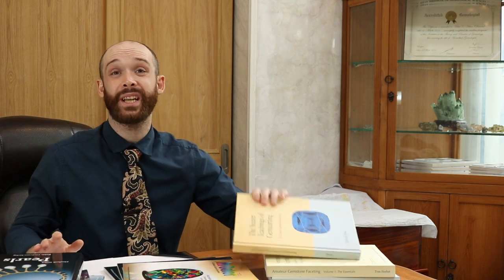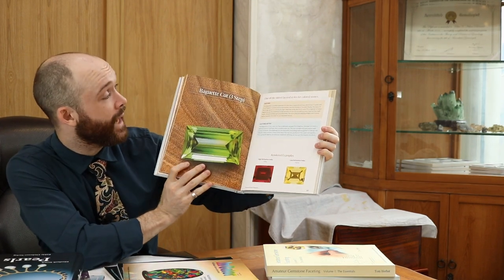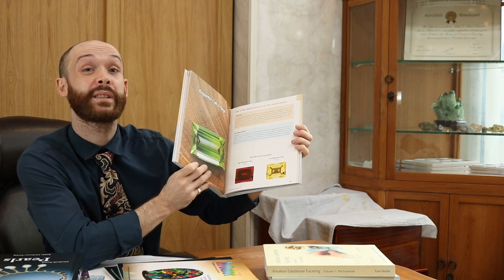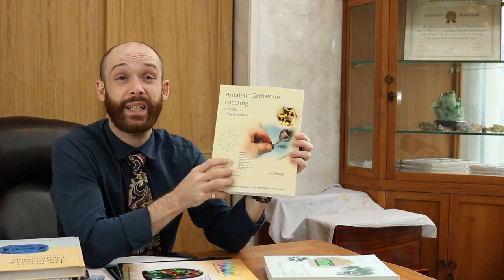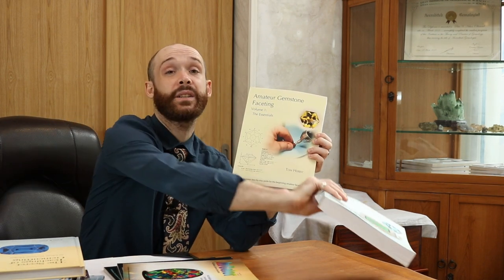Gemstones are not limited just to gemological books and coffee table books — there are also technical manuals. If you're interested in gem cutting, you can get Justin Prim's 50 Gemstone Designs, which has in-depth information on how to cut the 50 most common gemstone designs used in the trade, as well as history of what it's like to be a lapidary reaching back centuries. If you know nothing about gemstone cutting but are interested, checking out Herbst's book on amateur gem faceting is also worthwhile — they've got two books, quite affordable and available on Amazon. If you want to get a taste before deciding whether to buy a machine, those are the books I would recommend.